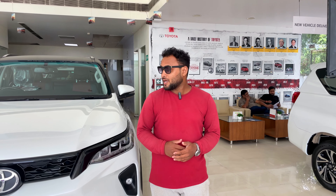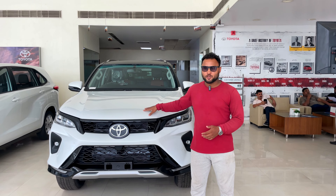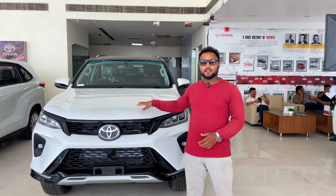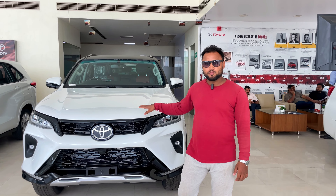Hello friends, welcome to my new video. Today, as you are watching my car, I don't need my introduction — I'm going to tell you about this car. This is Toyota's Fortuner Legender. This is a 4x2 model, and there is another model, 4x4. We'll talk about this today.